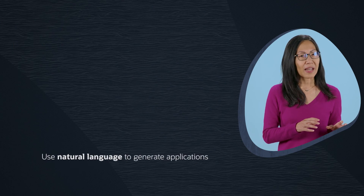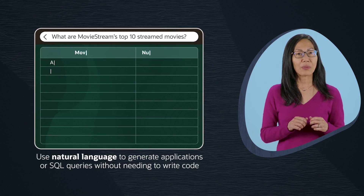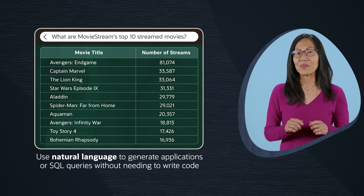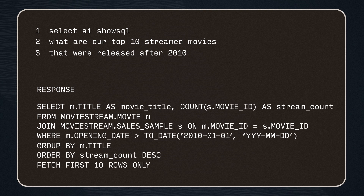We're also enhancing Apex and SQL Developer with Gen AI capabilities to help developers use natural language to generate applications or generate SQL queries without needing to write code. Better yet, you can query Autonomous Database using natural language with the new Select AI feature, and it will give you both the SQL code as well as the query results.